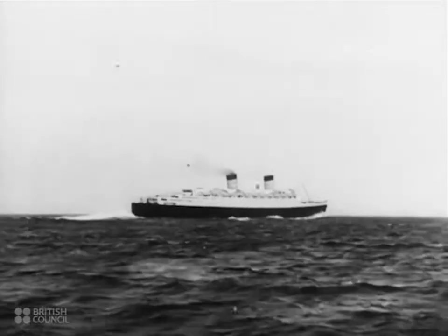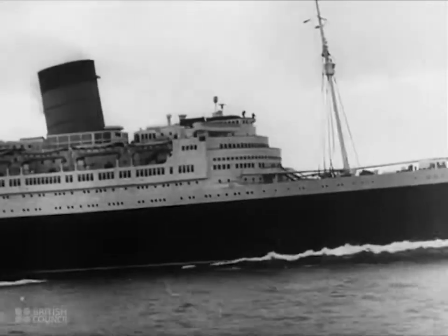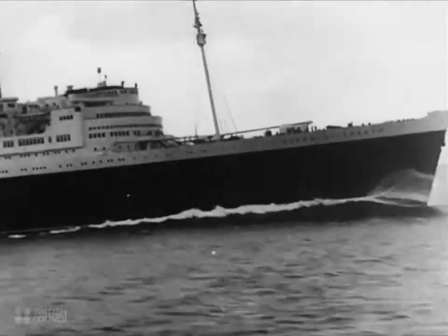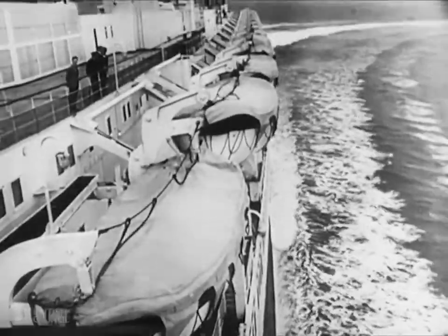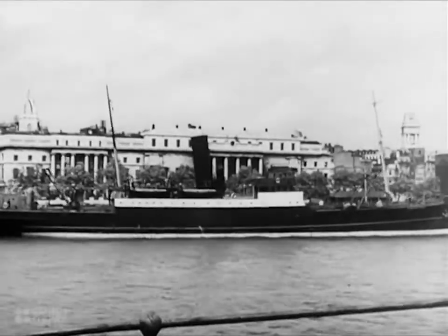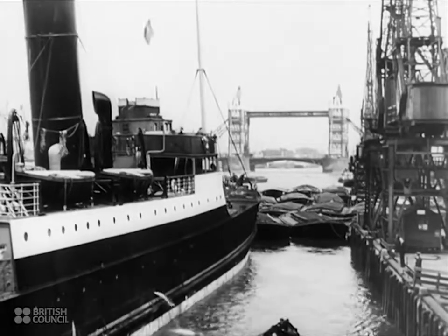Have you ever thought of the tremendous power required to drive ships — power to drive them through gales and storms to Australia, or China, Russia, or South America? Power that drives not only big liners like the Queen Elizabeth, but also smaller vessels like this one coming into the port of London.